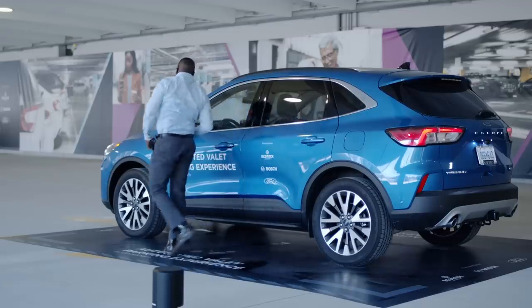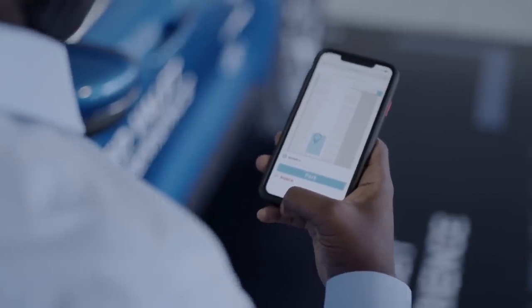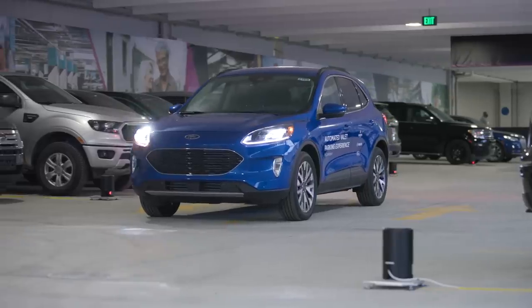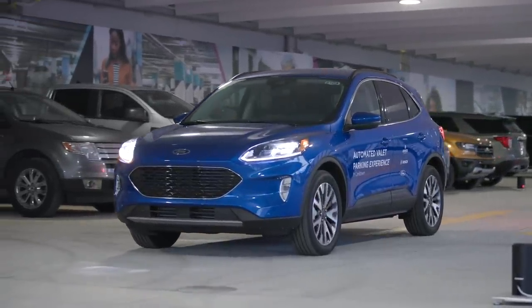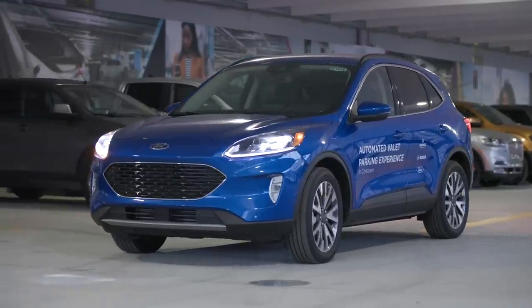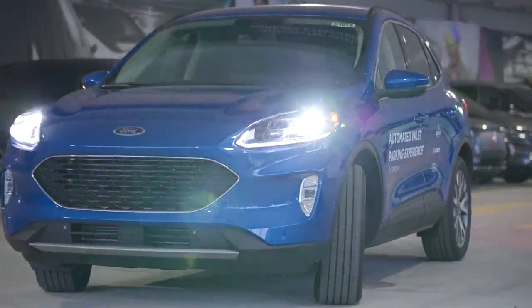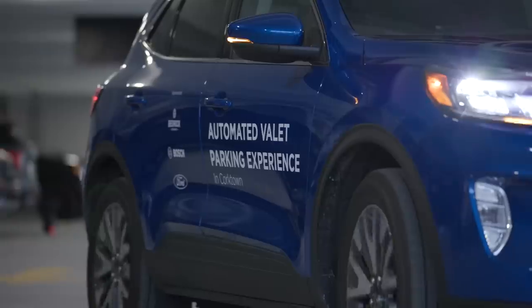You pull up to a garage, get out of the car, whip out your phone, and use an app that tells your car where to find an open spot. You can then walk away because your car will go park itself. And when you need your car again, you use the app to bring it back to the parking entrance. This allows garages to park cars closer together, so they can squeeze 20% more cars into a parking structure.